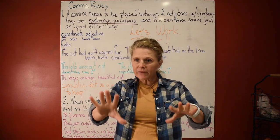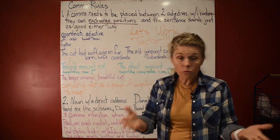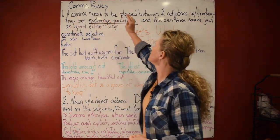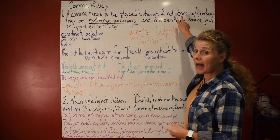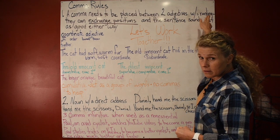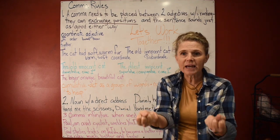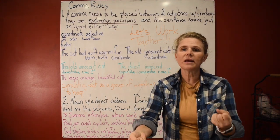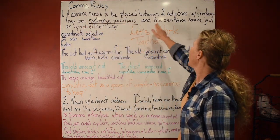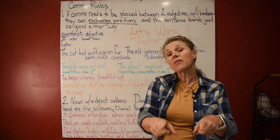Right now I feel that five is plenty to focus on. So the first comma rule we're going to talk about today: a comma needs to be placed between two adjectives with equal ranking. They have the same standing, the same weight in the sentence — you can swap them back and forth and the sentence sounds just as good either way.